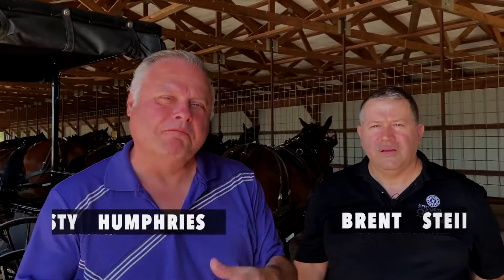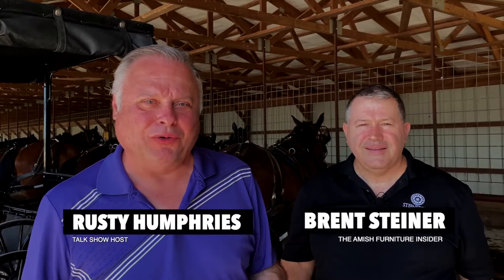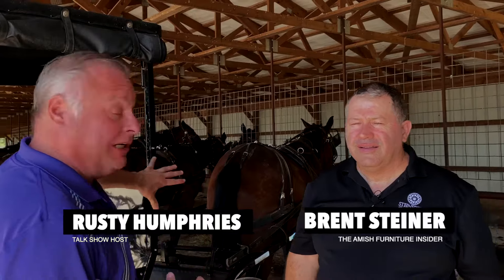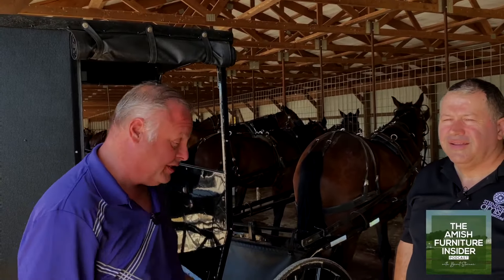Hello and welcome to Mount Hope, Ohio. We are in the heart of Amish country. As you can see, we've got a whole bunch of Amish carts and buggies with horses, and we have an amazing show that you're about to see. It's a brand new program called the Amish Furniture Insider.